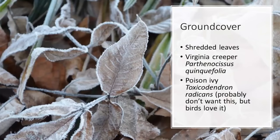Starting with ground cover: shredded leaves, leaf litter, debris. This is great fodder for birds because insects and nesting material live in it — it's the stuff that's out in the woods naturally. Maybe we can have a little spot in our yard for some leaf cover.